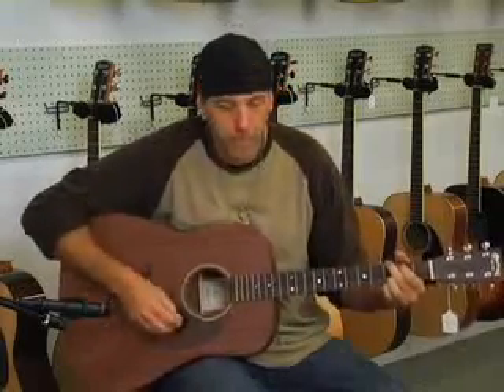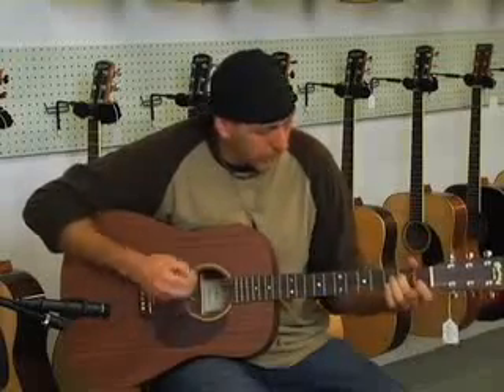Check out the mahogany top — I'm playing all the same chords so you can compare. This guitar sounds good, but it doesn't sound as rich or as full as the other two — the Sitka or the cedar top guitars. This guitar is a little bit less expensive, but it's still a very good sounding guitar, and you can hear the difference.